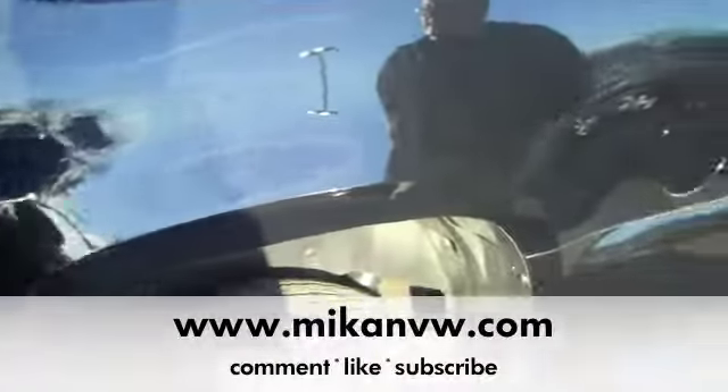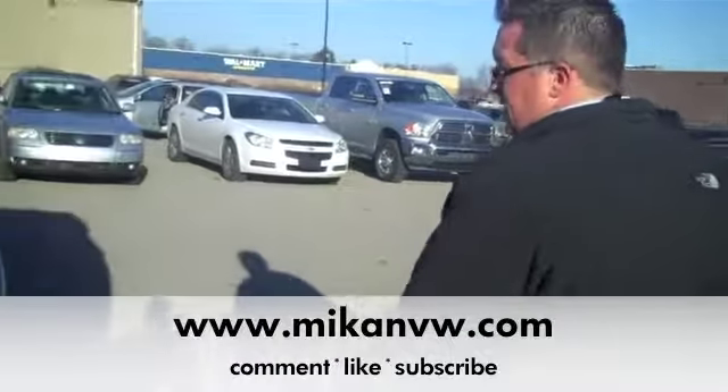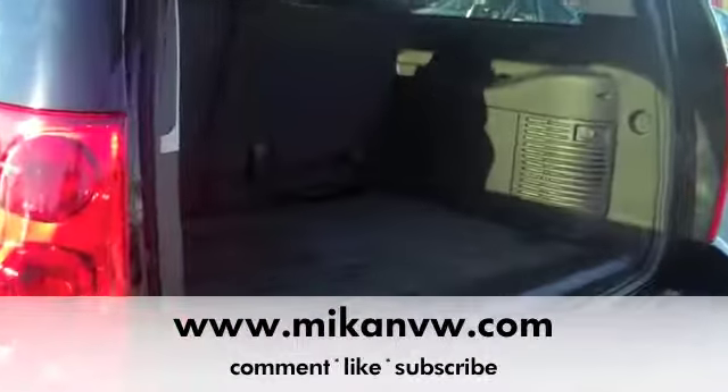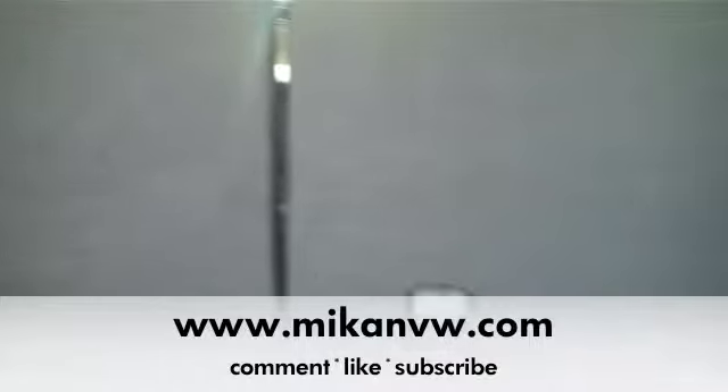I'm sure you're kind of curious how big the back end is — let's take a look. You'll notice it does have a power lift gate. Look how big that is. I definitely think you can fit a bike in it, that's for sure. Those seats, of course, will flip forward.